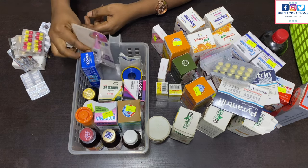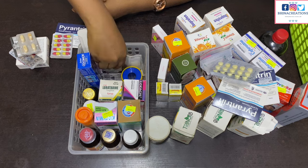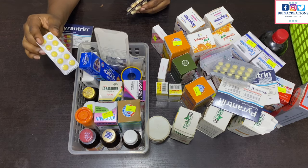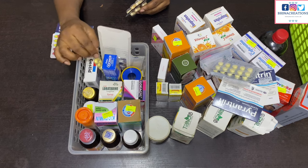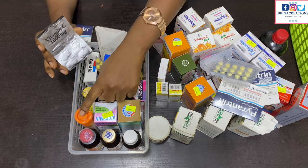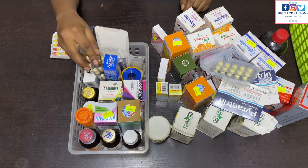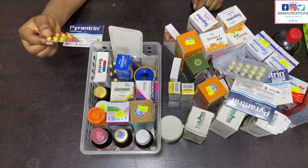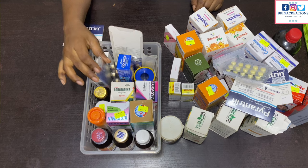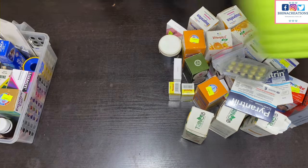I have my Paracetamol, and then Gestid for emergency ulcer relief. I have Flagyl for emergency running stomach, and this Vitamin C 1000mg tablet — I sent someone to buy the other kind but they made a mistake and bought the tablet version, which we'll end up using anyway. I also have Tetracycline, which is also for stomach upset. I haven't had to use it in years but I just like to have it around.